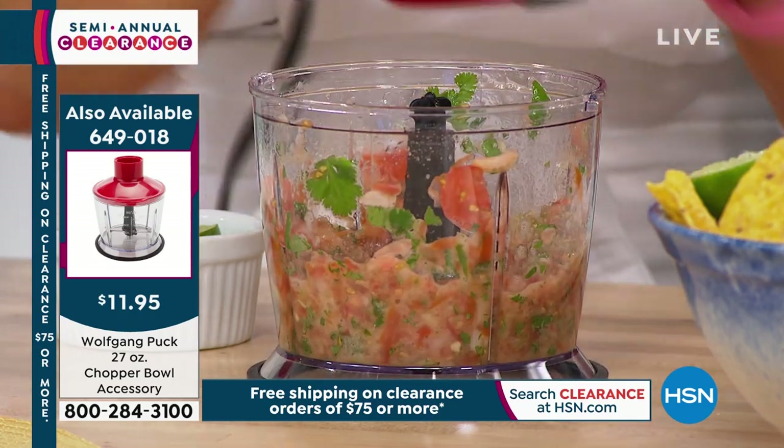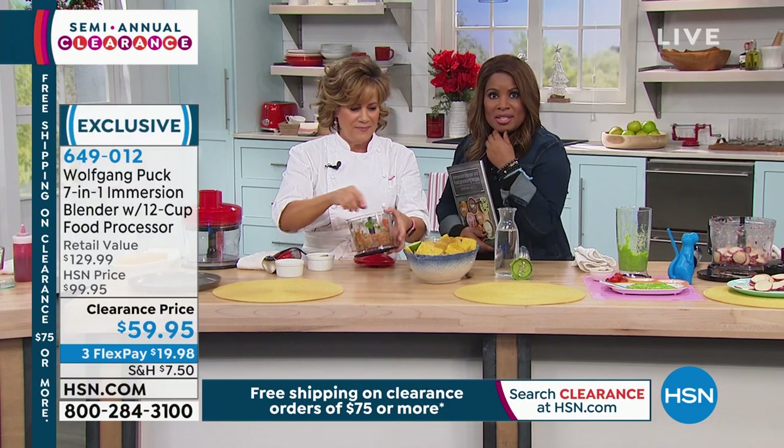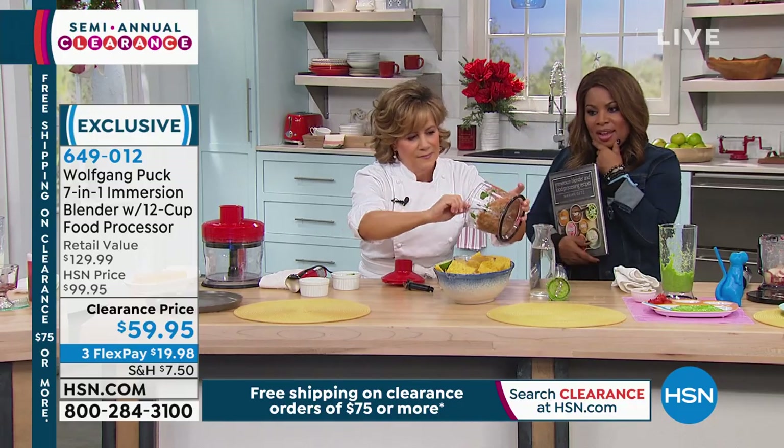The small chopper bowl is an additional purchase at $11.95 (item number 649018). Marion loves it for salsas and dressings — she uses a pulse function so the salsa doesn't get too small, but you can puree it smooth if preferred. With the Super Bowl coming up in just over a month, homemade salsa is a top use case and it's always better fresh than store-bought.